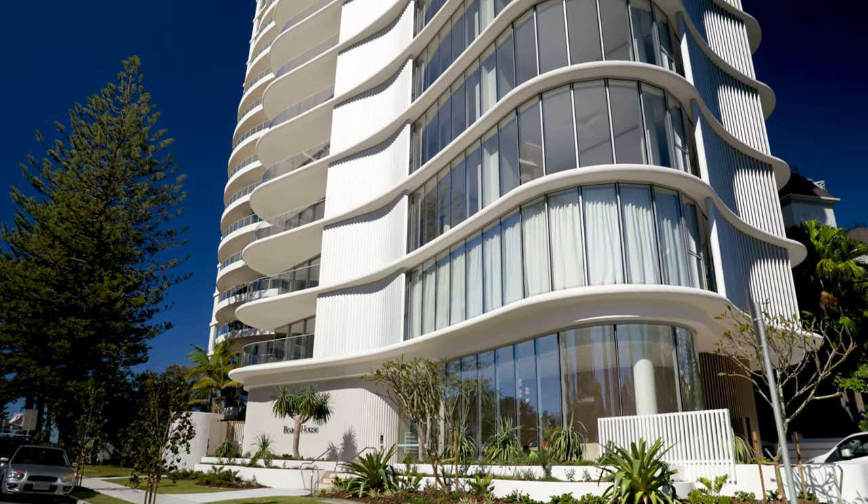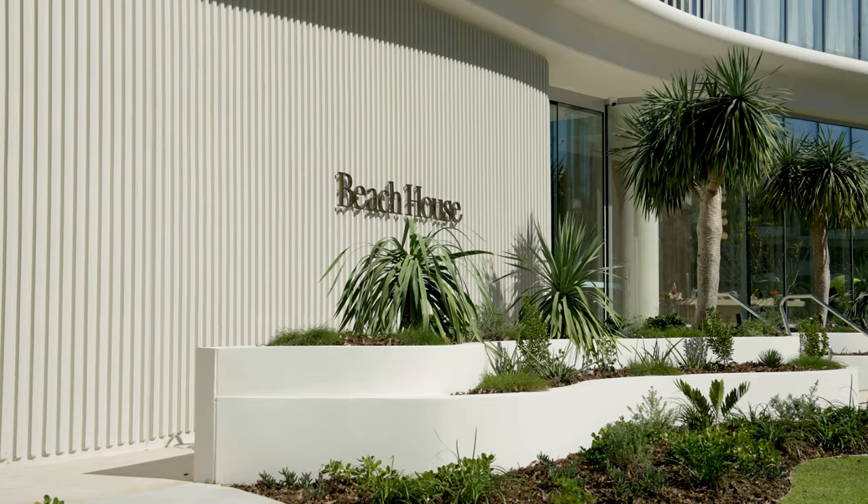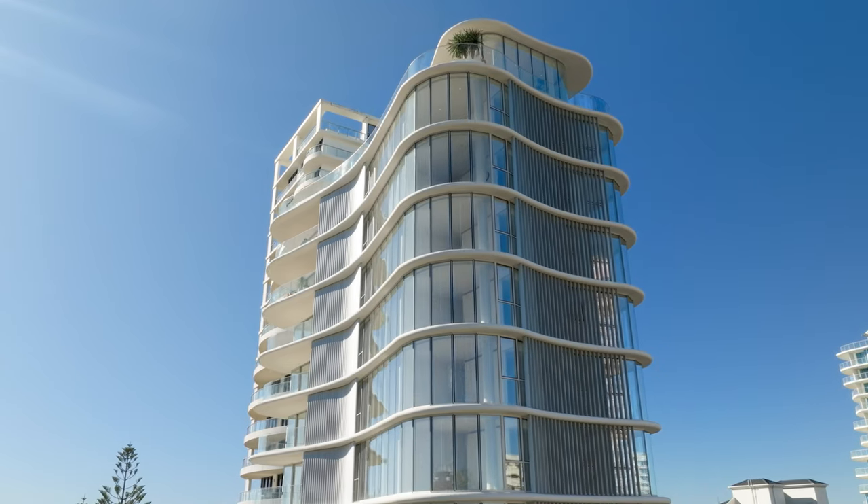The building is accessed via a private lobby complete with an owner's lounge. Each of the residences features a secure lift foyer with fingerprint technology.